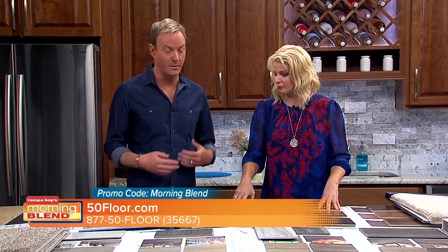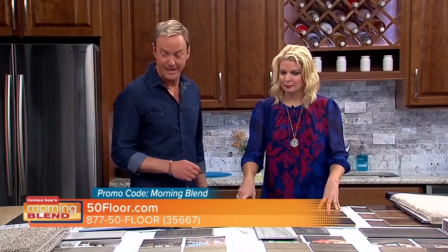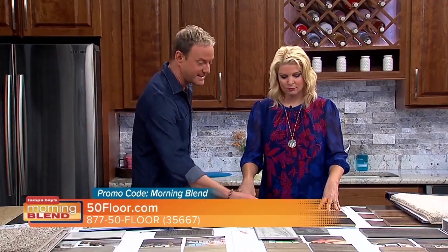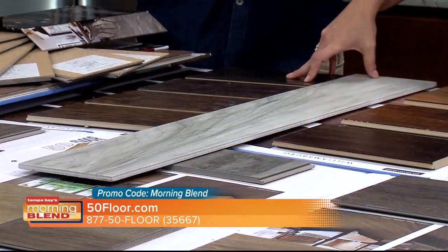It's not just carpet and hardwood anymore — now you have the best of both. We have waterproof materials that work really well in the Tampa Bay area because we do have that hot and rainy season. Luxury vinyl plank with a cork backing, engineered hardwood that is waterproof, amazing tile that looks like wood and really adds value to your home, water resistant laminates, and of course our waterproof carpets.